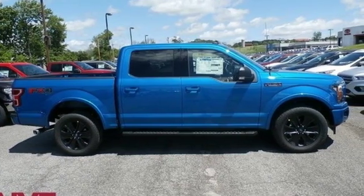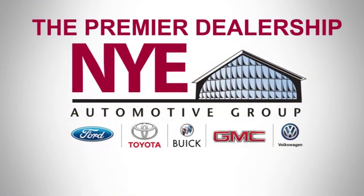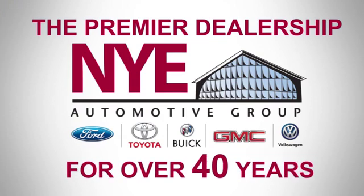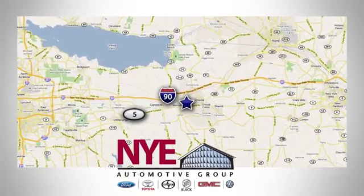Stop in for a test drive and make it yours today. The Nye Automotive Group has been the premier dealership in Oneida for vehicle sales and service for over 40 years. We are conveniently located on Route 5 in Oneida.